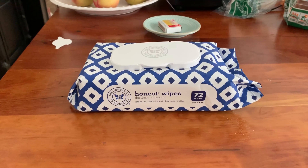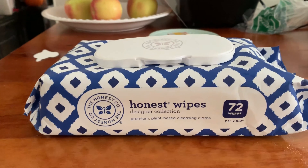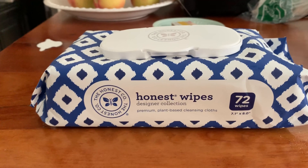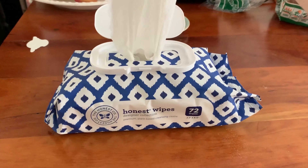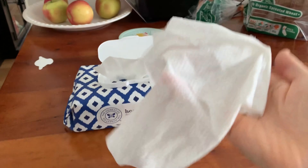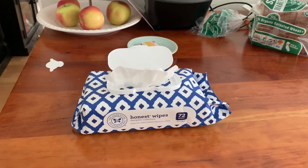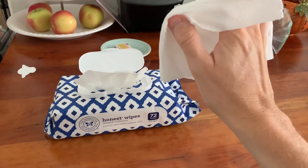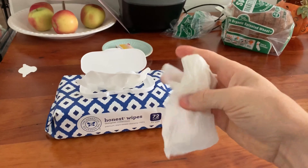Another option is just to keep some wet wipes at work. I like these ones because they're good for the environment — they're plant-based, so they'll break down. Just leave them in your desk, pull them out, and you can wipe all the sweat off your pits or your arms or wherever you're sweaty, and then toss it away.